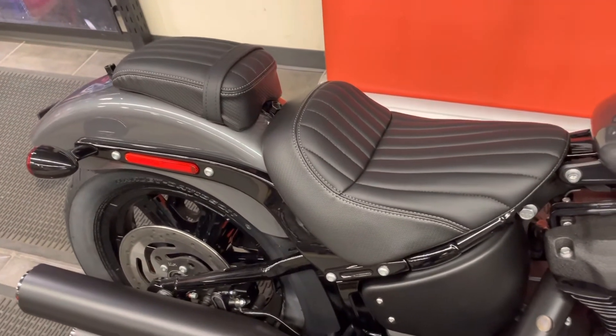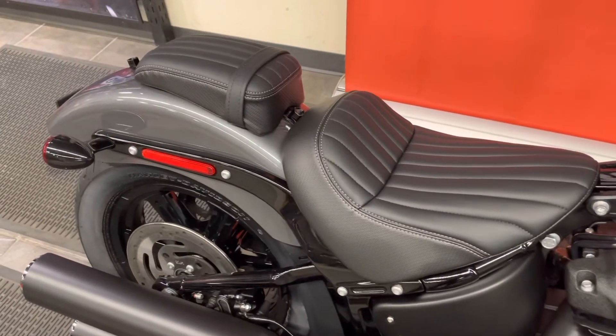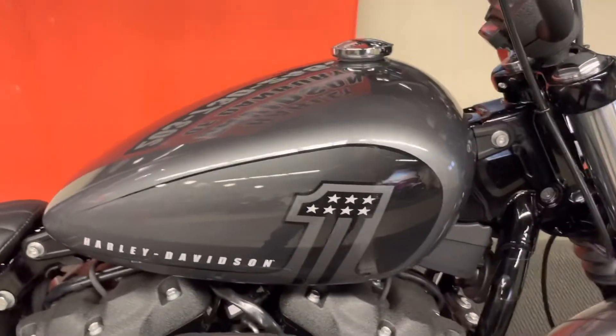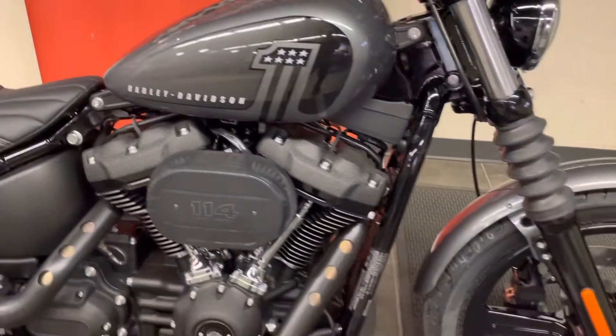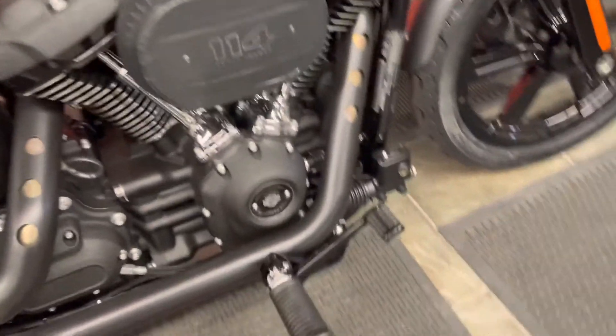We top it off with a traditional bobber-style pillion solo seat backed up with a pleated pillion pad. Timeless look. The 3.8-gallon gas tank features the Harley-Davidson number one logo — and yes, Harley-Davidson is number one. With the customers on the racetracks and in the hearts and minds of the American people, Harley-Davidson is the king of the road in America.